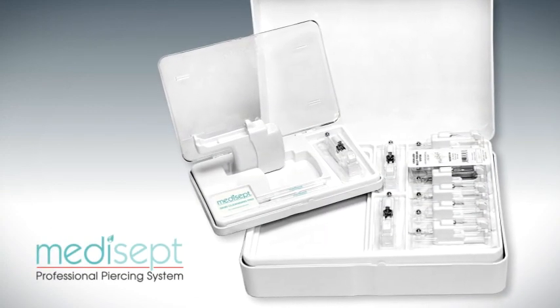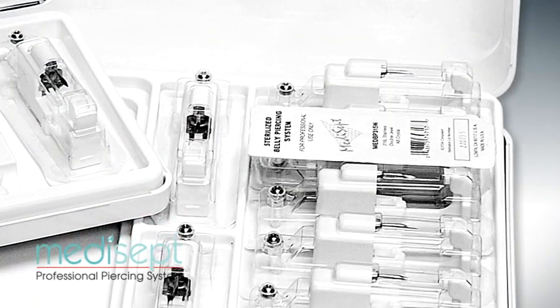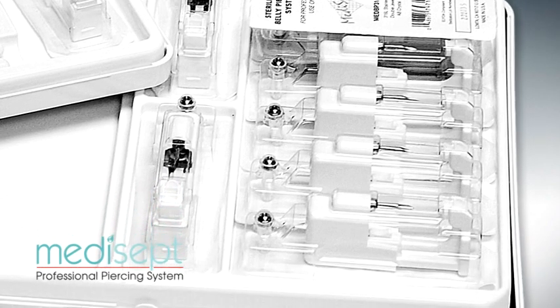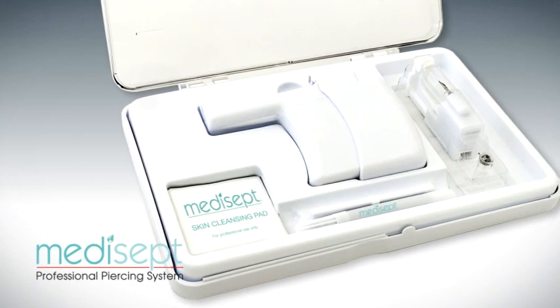The Medisept Disposable Cartridge Navel Piercing System is engineered to provide retailers with a safe alternative to navel piercing with freehand needles or costly autoclave sterilizers. The Medisept Disposable Cartridge Navel Piercing System brings piercing out of the dark and into the light.